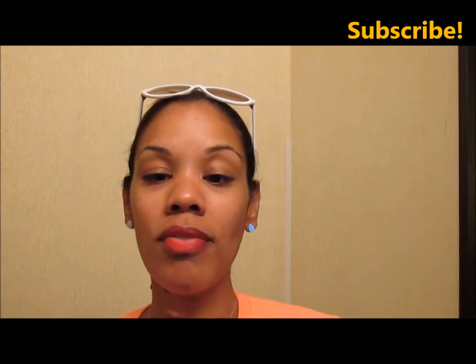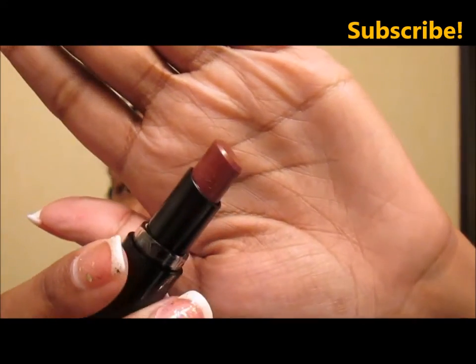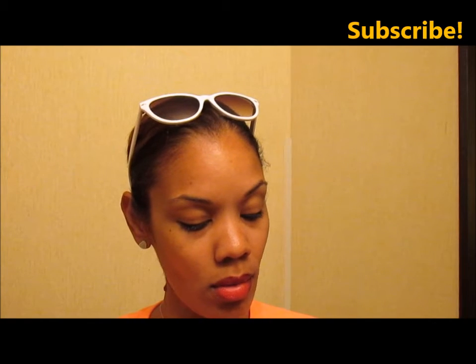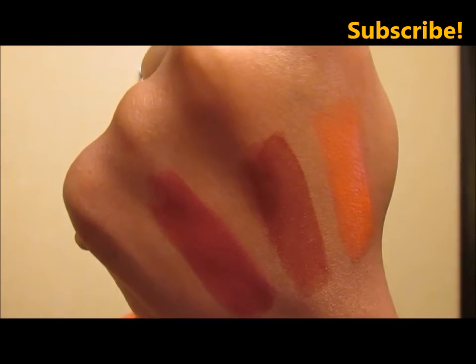This one is called Bordeaux Bitten. These are specifically the Halloween collection — I have the fall collection too so I'll do a haul on those. Bordeaux Bitten — ooh, it's like a wine color. Look at that. Ooh la la la! The next one is more of a peachy color.